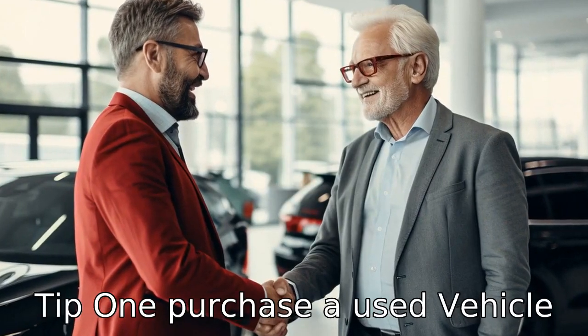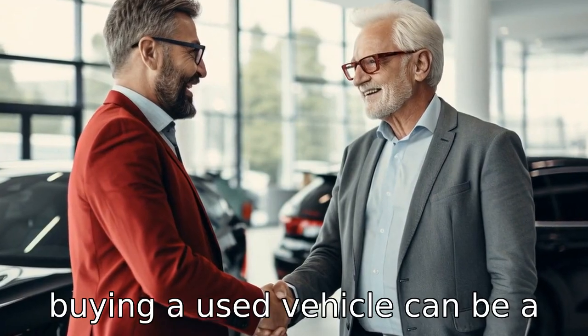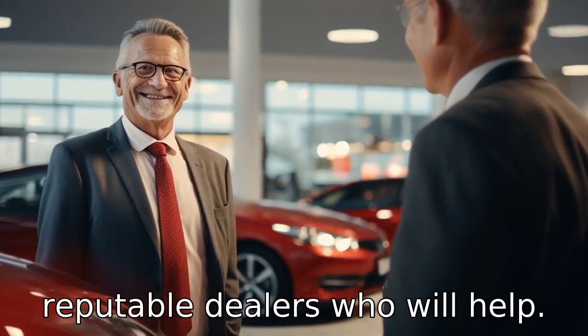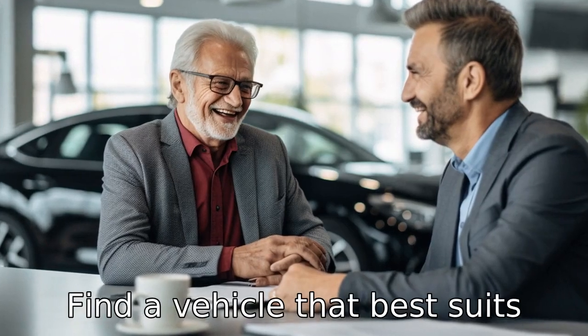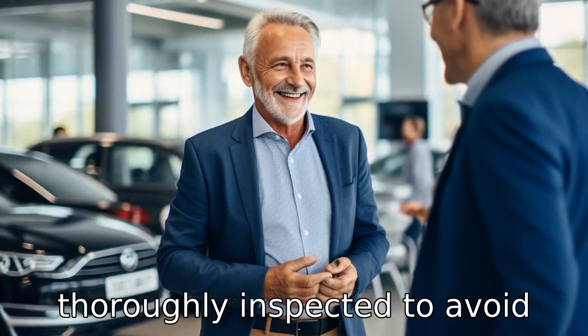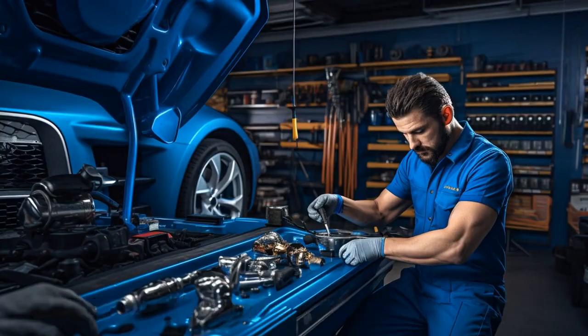Tip 1: Purchase a used vehicle. Buying a used vehicle can be a big money saver for seniors with a fixed income. Look for reputable dealers who will help find a vehicle that best suits your lifestyle and budget. Make sure to get any used vehicle thoroughly inspected to avoid unexpected repair costs before buying.